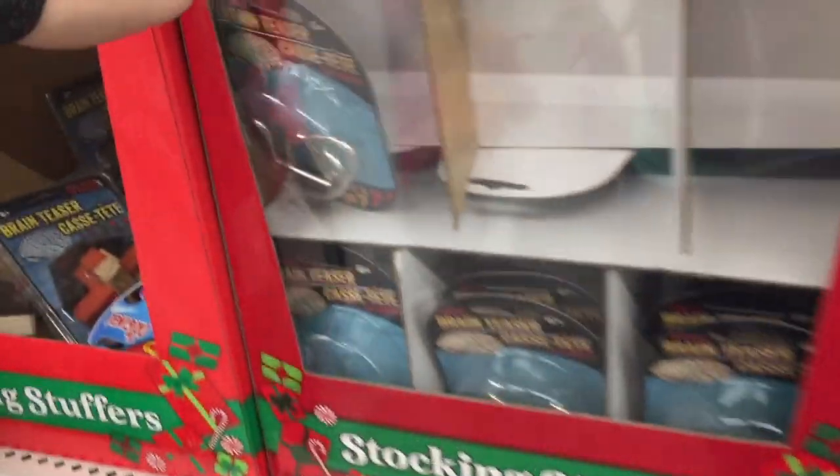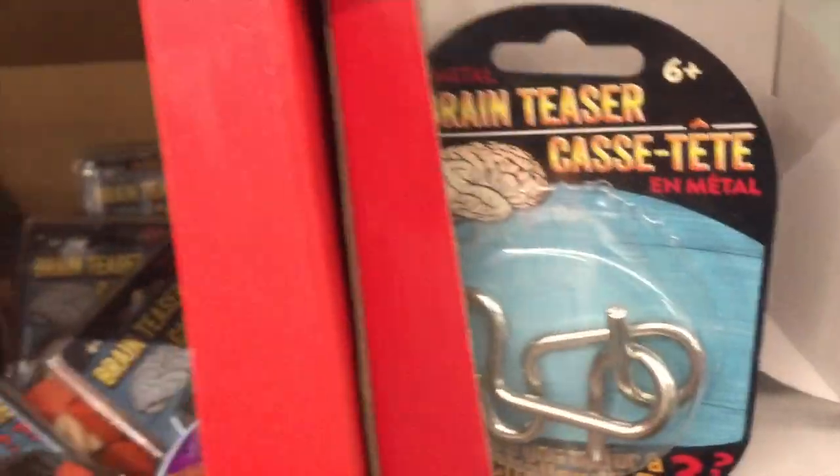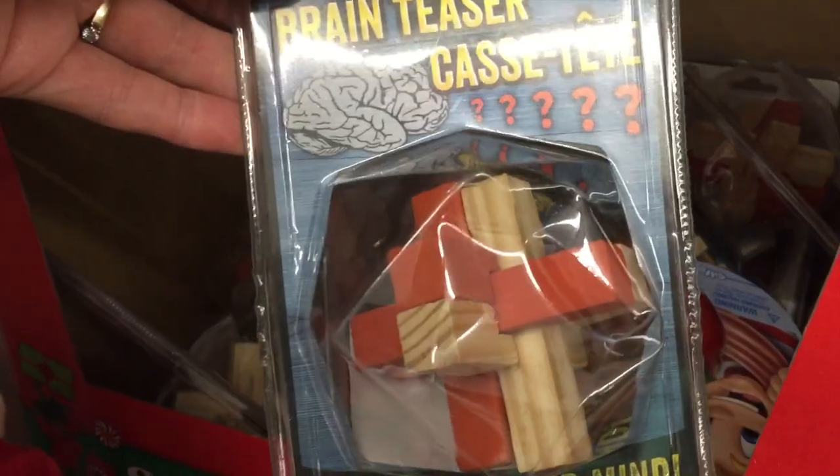Global brain teasers and a little wooden brain teasers.